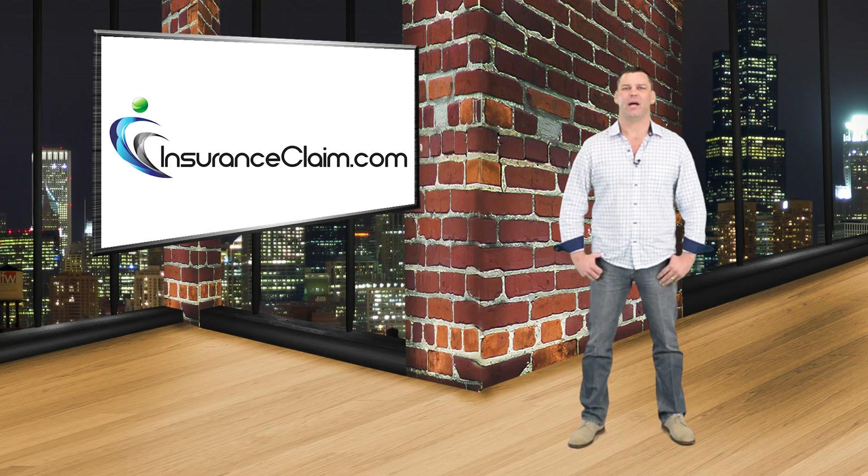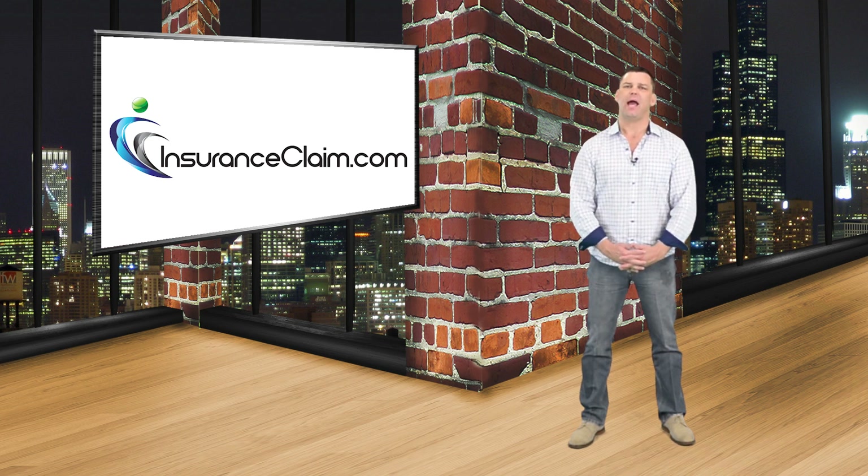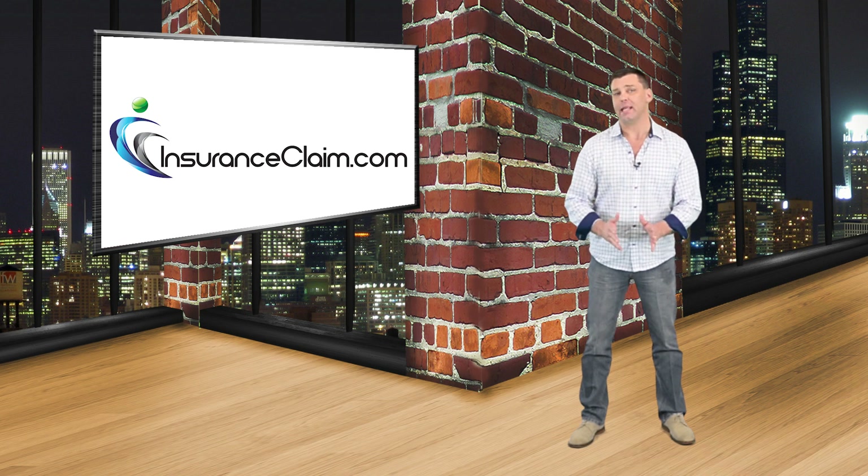Hi, my name is Steven Hadhazi and I'm here for InsuranceClaim.com. Today we are going to be discussing how hailstones of a one inch diameter and less may be able to damage composition roofing shingles.